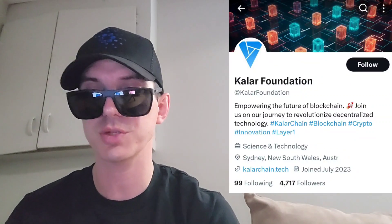This token is getting a brand new central exchange listing starting August 30th. We're going to go over the information on this token and how you can get it in just one second.